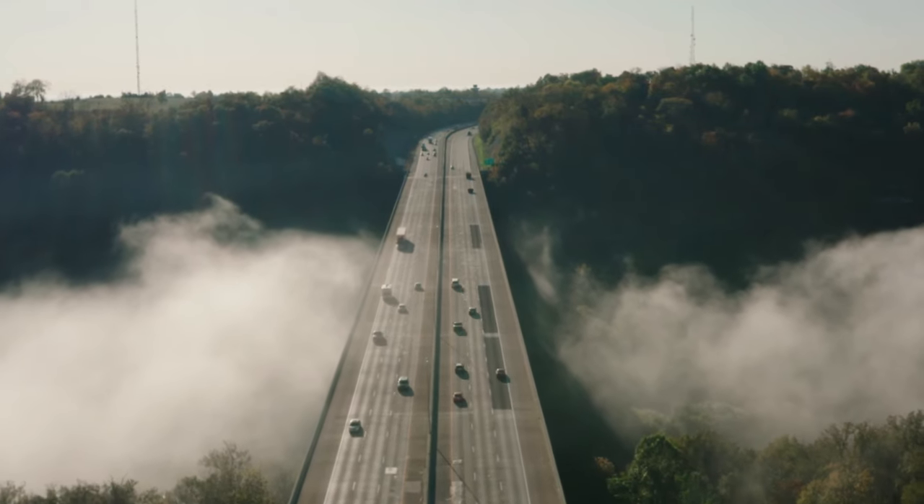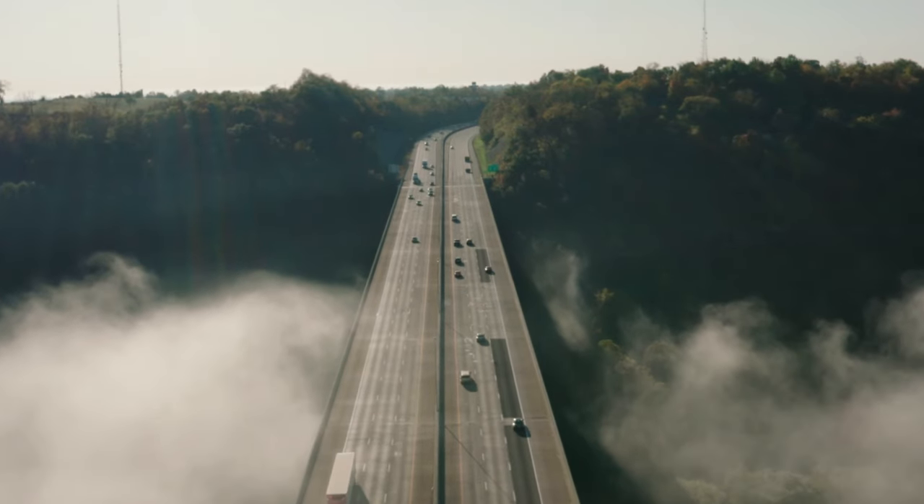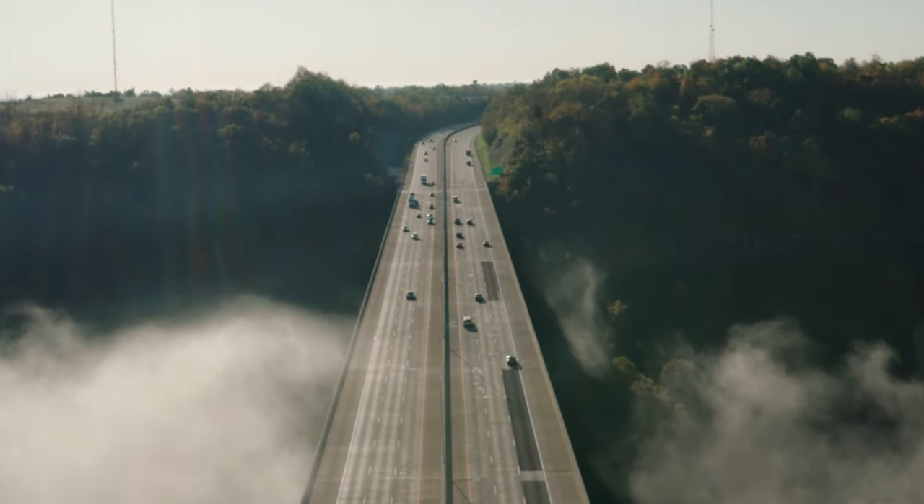So, what makes the cheetah the ultimate speedster in the animal kingdom? Let's delve into the world of this incredible creature and understand the secrets behind its speed.